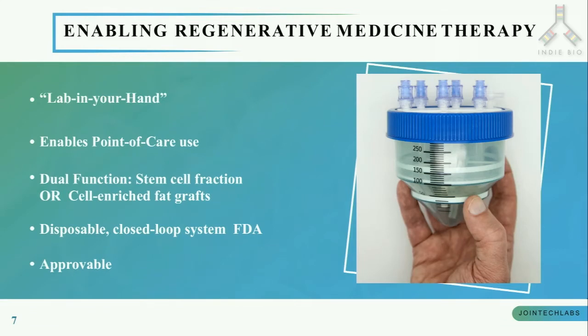Therefore, at Joint Tech Labs, we have shrunk all the lab tools required to derive stem cells and have created a stem cell therapy device that can work with the current infrastructure at the doctor's office. We call it Mini-Stem. Mini-Stem is a single-use, disposable lab in your hands which has dual functions.